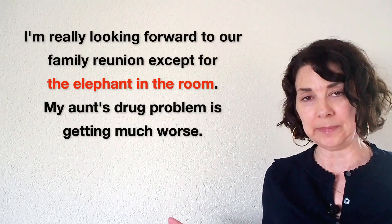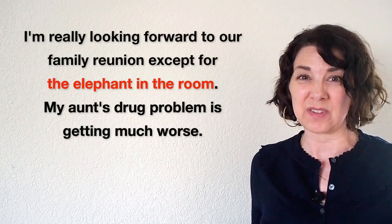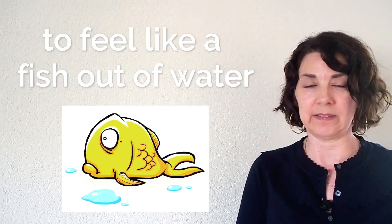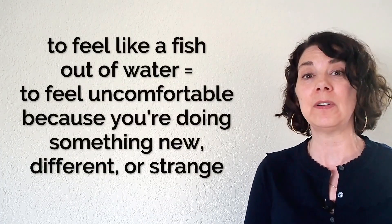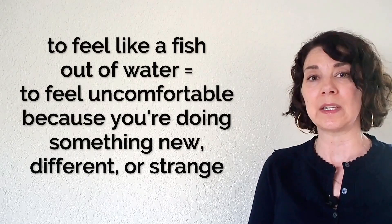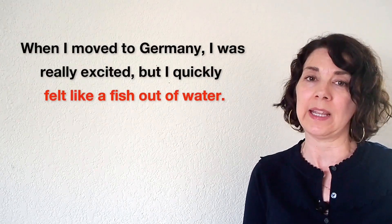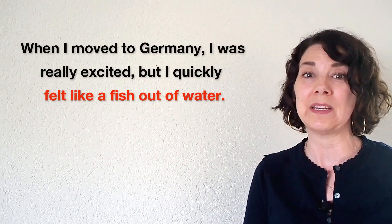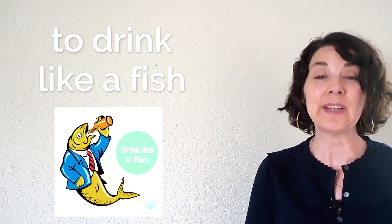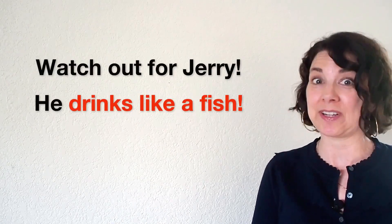So the elephant in the room means there's a problem that everyone knows about, but it makes everyone uncomfortable and awkward so no one wants to talk about it. Number fourteen: to feel like a fish out of water means to feel uncomfortable because you're doing something new, different, or strange. For example: when I moved to Germany I was really excited, but I quickly felt like a fish out of water — there were so many new things I had to get used to. Number fifteen: to drink like a fish means to drink a lot of alcohol. Watch out for Jerry — he drinks like a fish.